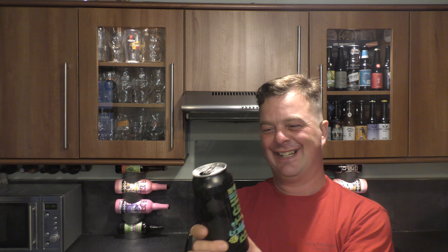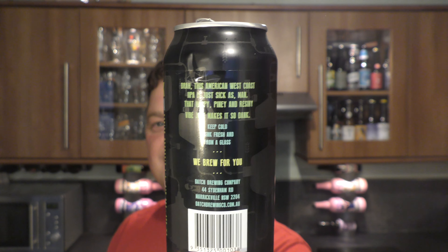Here's the description on the side of the can: 'This American West Coast double IPA is just sick, man — that hoppy, piney and resiny vibe just makes it so dank.' That's what they're saying. Batch Brewing Company, that is a terrific beer at 9% ABV. My rating for this is a smashing, stonking 10 out of 10 from Real Oil Craft Beer. Please put your comments in the comments box, subscribe to our daily beer reviews, give us a big fat thumbs up — cheers!